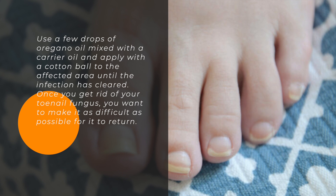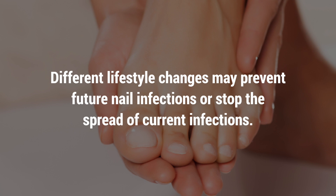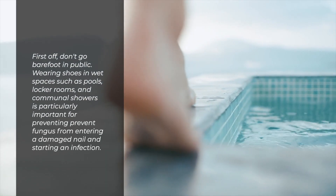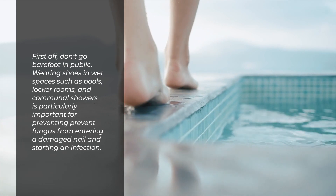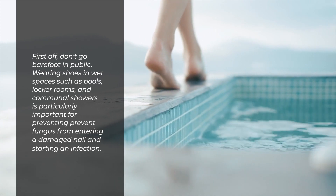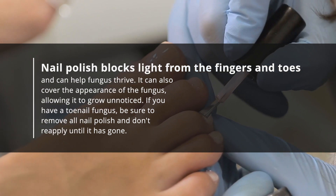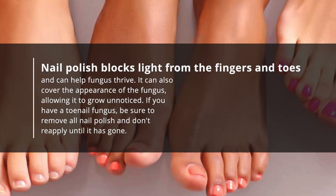Once you get rid of your toenail fungus, you want to make it as difficult as possible for it to return. Different lifestyle changes may prevent future nail infections or stop the spread of current infections. First off, don't go barefoot in public. Wearing shoes in wet spaces such as pools, locker rooms, and communal showers is particularly important for preventing fungus from entering a damaged nail. Nail polish blocks light from the fingers and toes and can help fungus thrive. It can also cover the appearance of the fungus, allowing it to grow unnoticed.